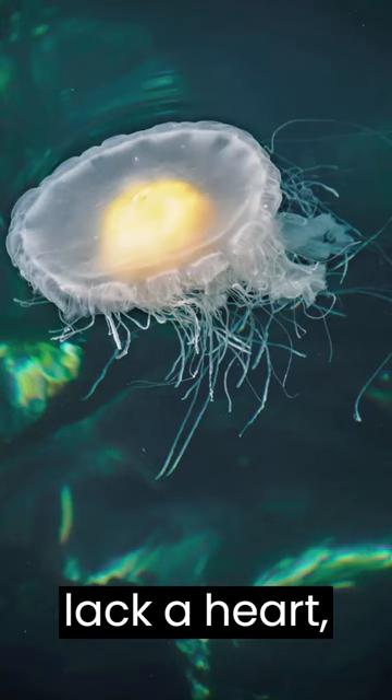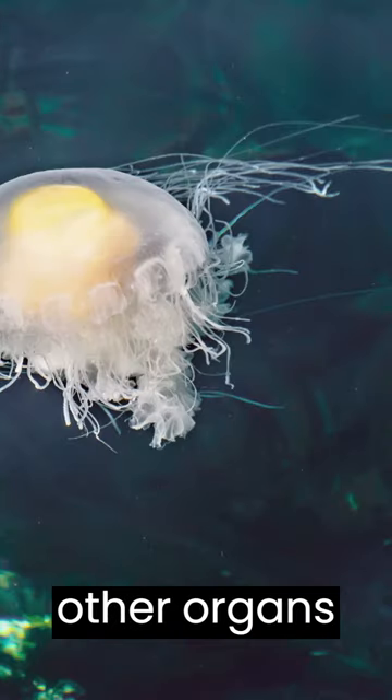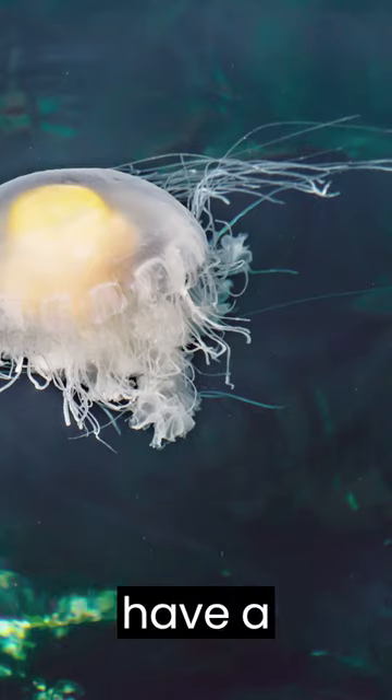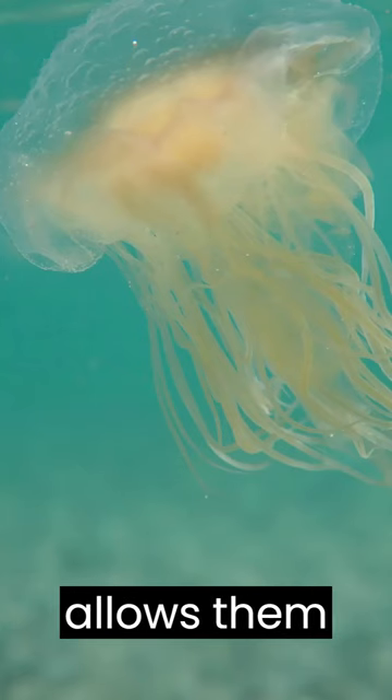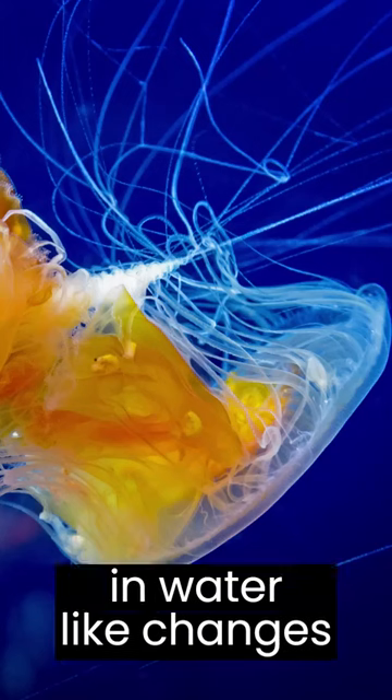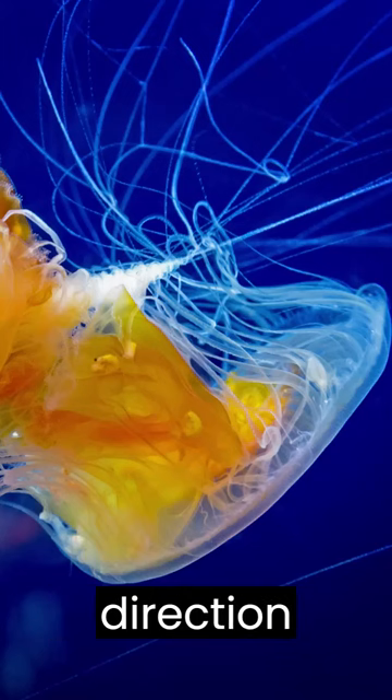They also lack a heart, stomach, and many of the other organs we are familiar with. Instead, they have a network of neurons that allows them to sense different aspects of their environment, like changes in water chemistry or which direction they are facing.